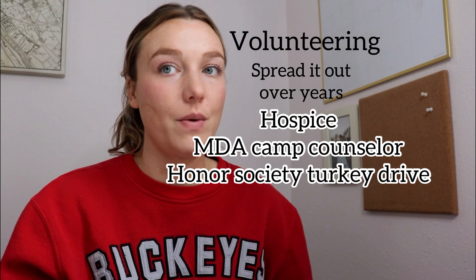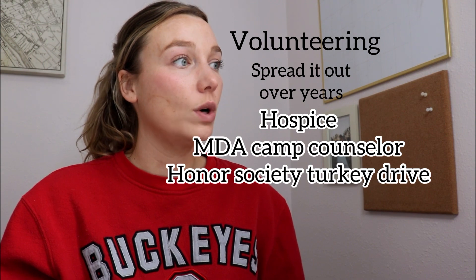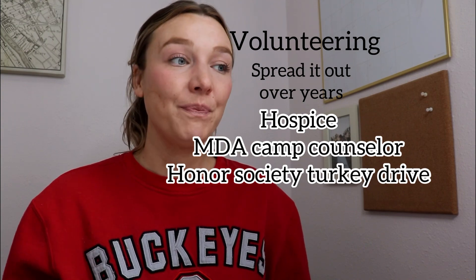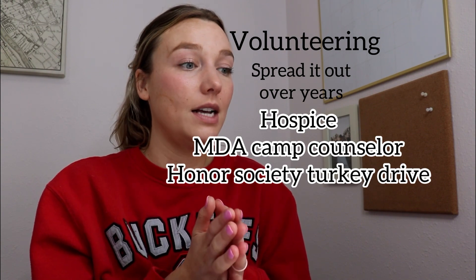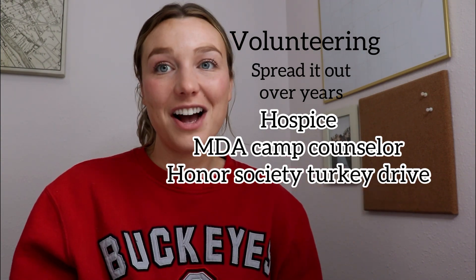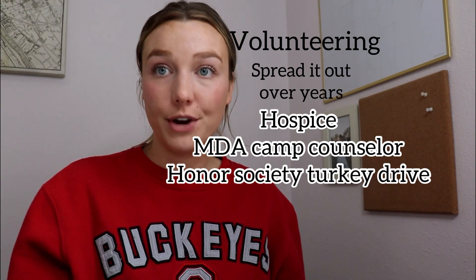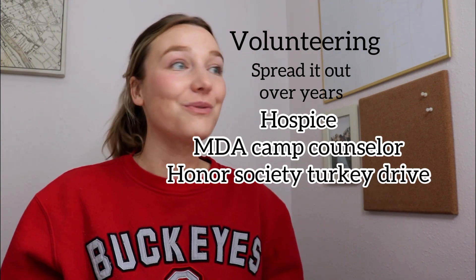Don't try to squish everything in at the last minute before you apply — that's just going to stress you out. I volunteered with hospice and got 50 hours over the course of a year, about an hour or two once a week. I also volunteered with the Muscular Dystrophy Association, where they partner you with an individual who has muscular dystrophy for a week-long live-in camp. I did it for two weeks and ended up with a total of 336 hours. It was a really great experience.